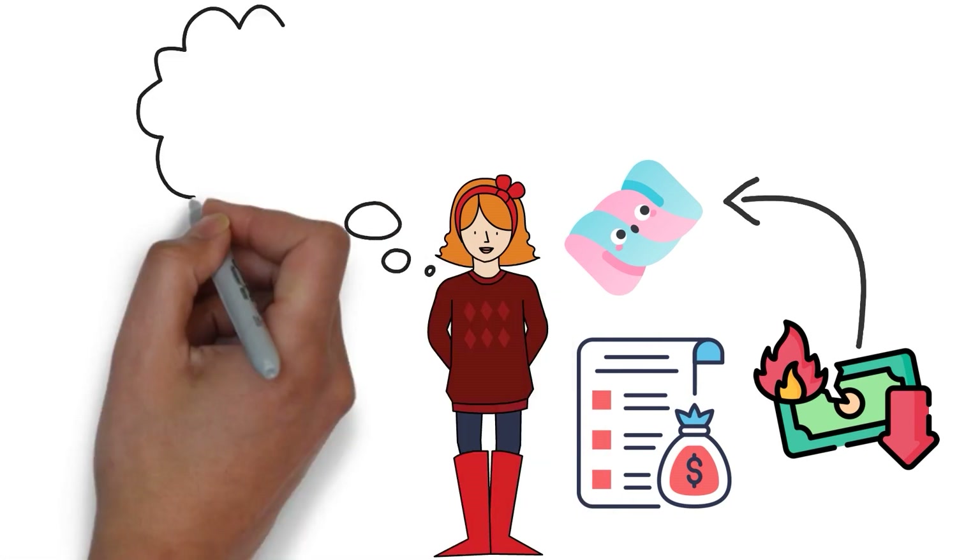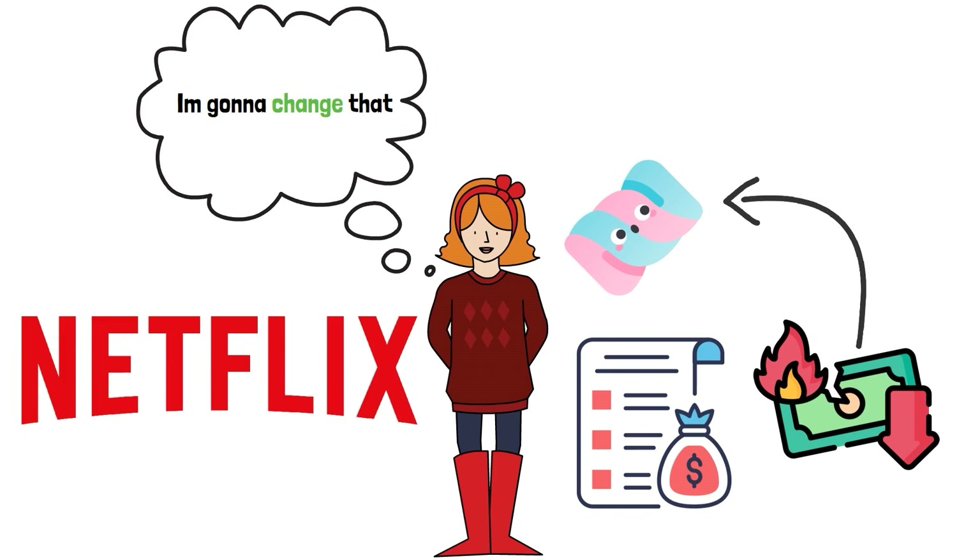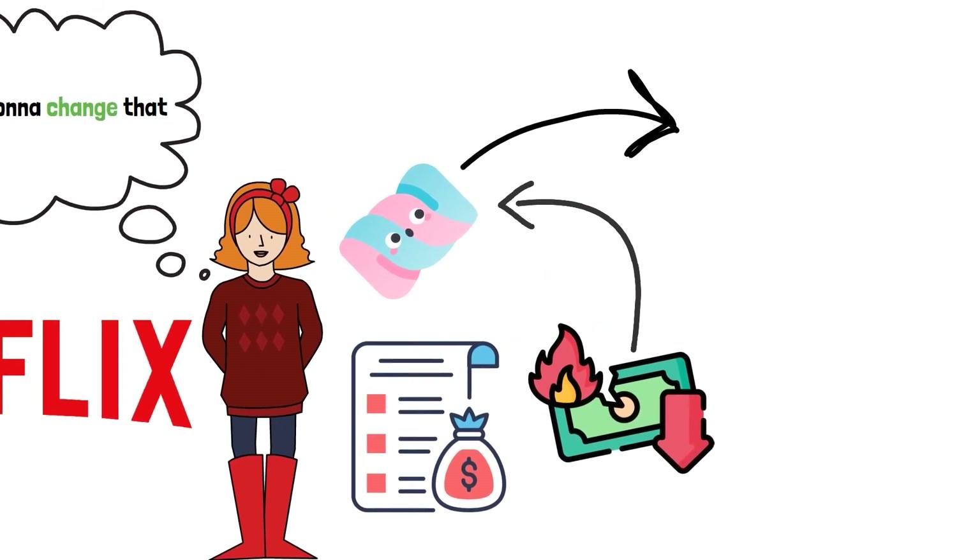Now that Sally knows this, she changes to regular marshmallows and saves enough money to pay for a year of Netflix. Who knew those marshmallows could help you make a lot of money?